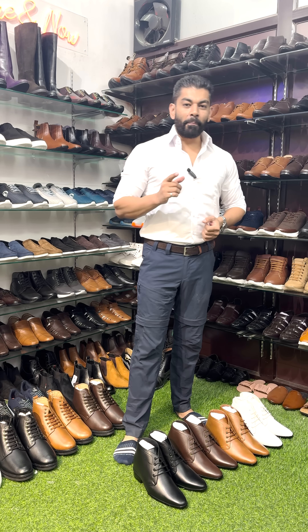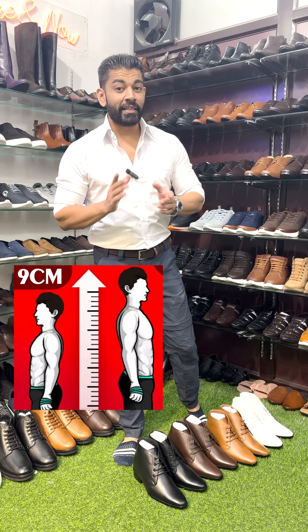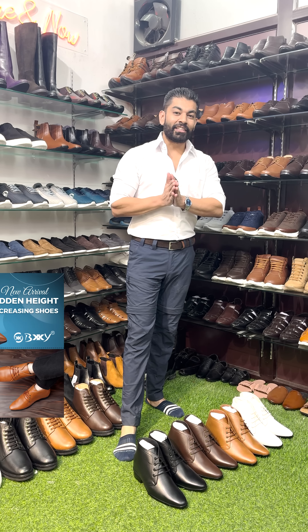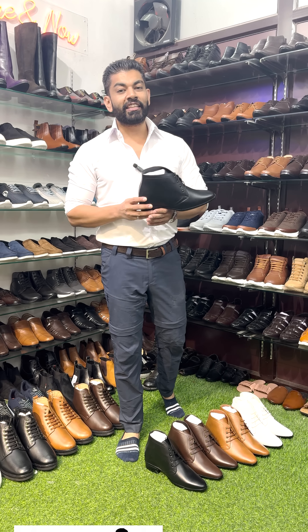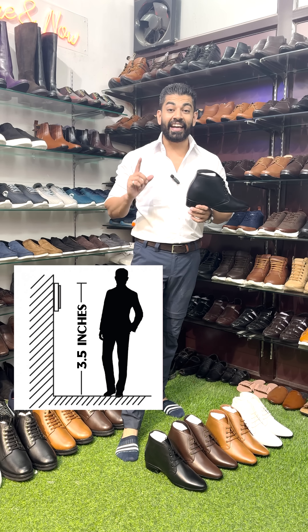Guys, Bexie Shoes is back with a bang. Height increasing shoes — Bexie Shoes is back with a bang. Keep your attention to this. Height increasing shoes, Bexie Shoes is coming. New article launch — our brand new article — and with the new article you have 3.5 inches of additional hidden height.